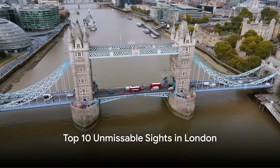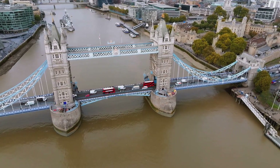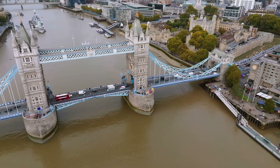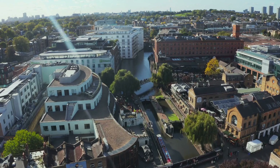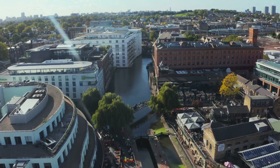Have you ever wondered about the top sights to see in London? Welcome to a city that brims with history and grandeur, a city that's a blend of the old and the new. Welcome to London, from the towering heights of the Shard to the vibrant hustle and bustle of Camden Market. London is a city that never ceases to amaze and inspire.